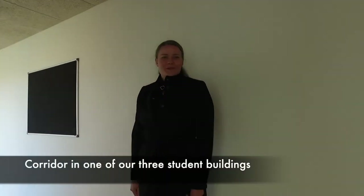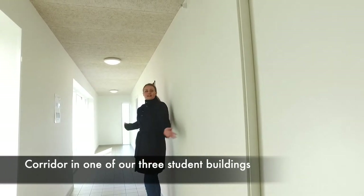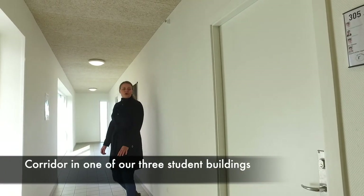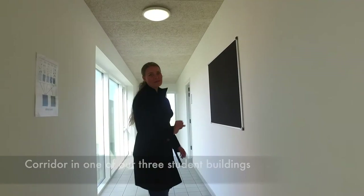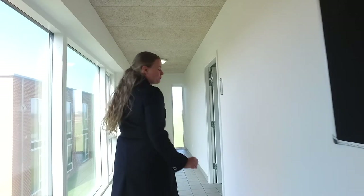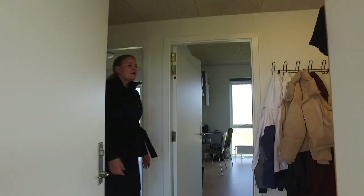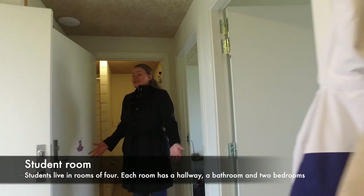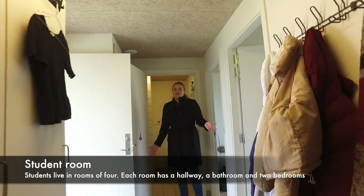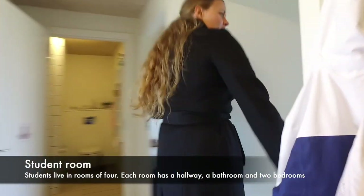We're now inside one of the student buildings where they live. We have three rooms in each corridor and four students living in each room, but they're divided into two separate rooms. This is one of the rooms — I'm standing in a little hallway which they share, all four of them, as well as the bathroom. Let's go look at this room first.